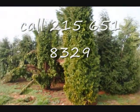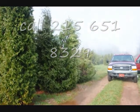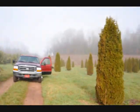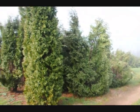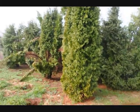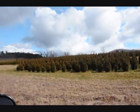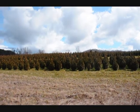If we take a look over here, you can see these are Techni, and you can see how they just fell right apart. There are a few Pyramidalis scattered in there. You can just see the difference — how well the Emerald Greens held together versus some of these others, the Techni and the Pyramidalis. These are 5-6 and 4-5 foot Green Giant arborvitaes — we've got plenty of them here. Give us a call at 215-651-8329.